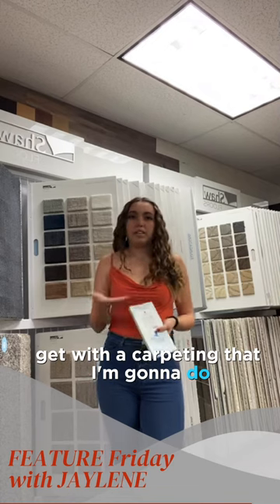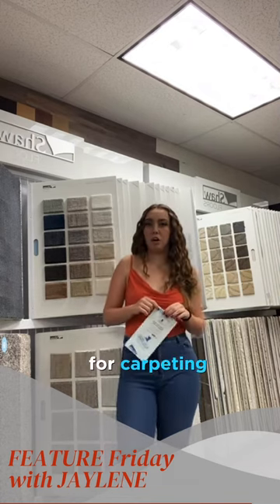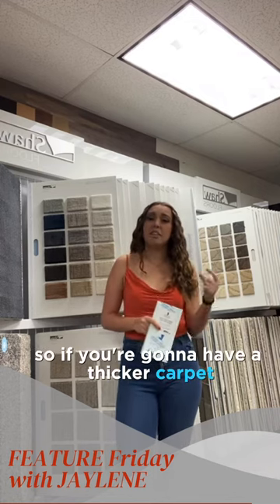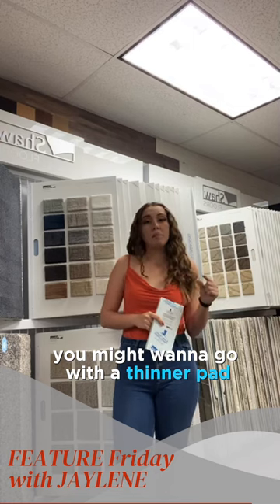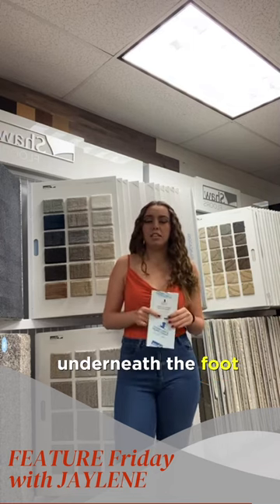Now you may think, what kind of pad should I get with the carpeting I'm going to do? Here are some pointers to think about when you're shopping for carpeting. One: consider the thickness of your carpet. If you're going to have a thicker carpet, you might want to go with a thinner pad, and vice versa, just to make sure you have that amazing level of comfort underfoot.